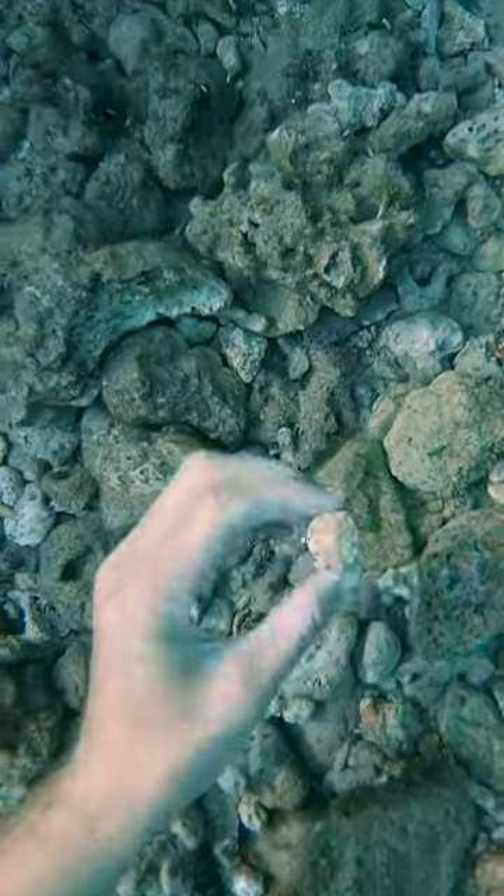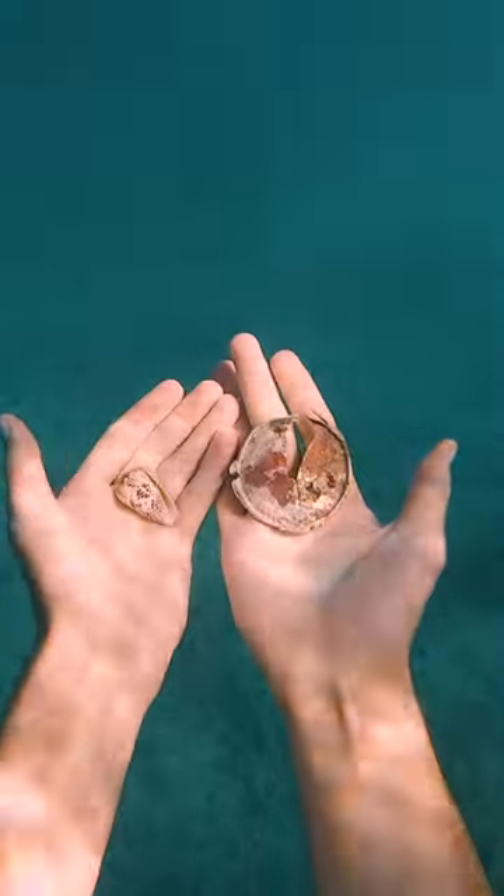Then I found this really nice shell — I don't know if I've found one this big — and then the top of a soda can. Look at that. Trash and treasure. We love that.